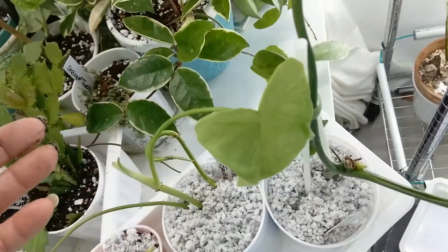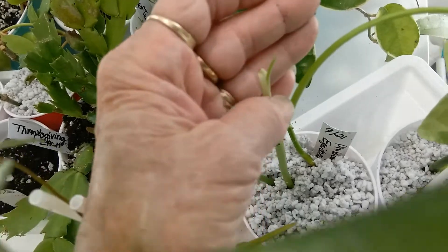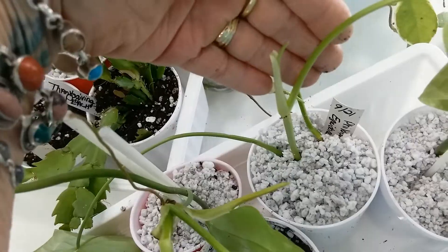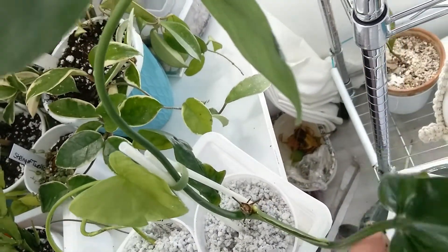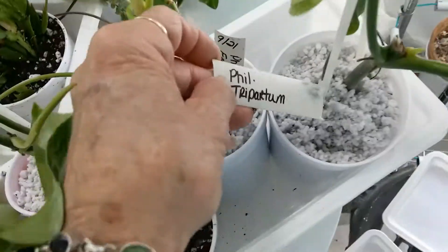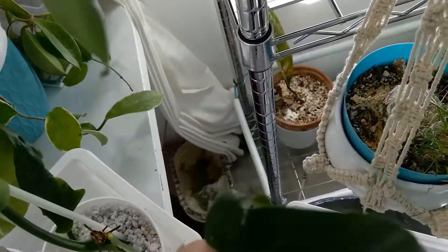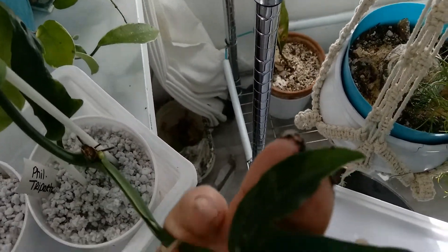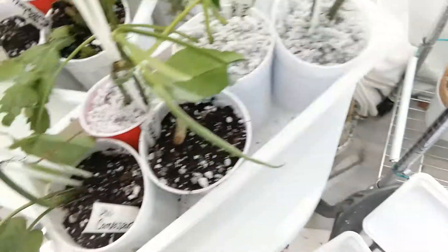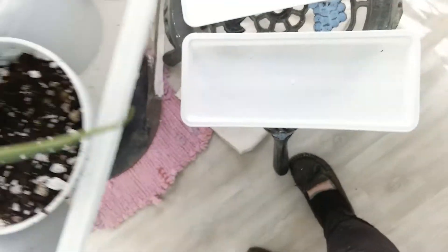They're really cool so I'm looking forward to that - it's got a new little growth point right here. And then this is the Philodendron tripartitum - I love these leaves, they're just so cool looking! Can't wait for them to get going.